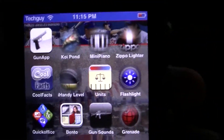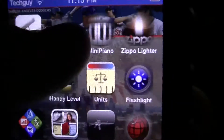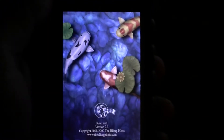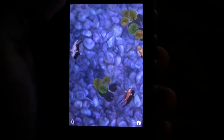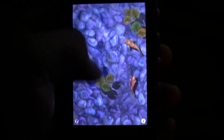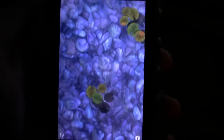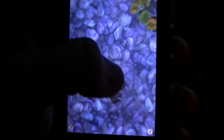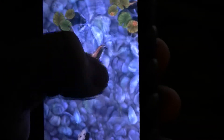Hello YouTube, this is BrentSeasci101 and I'm going to be reviewing Koi Pond. Koi Pond is pretty cool, relaxing to look at. You can move the lily pads around. Pretty good quality. Fish move. It's pretty cool.